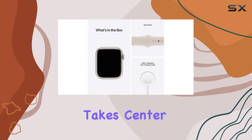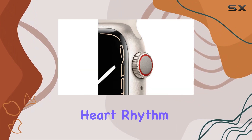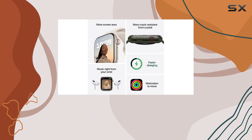Health monitoring takes center stage with features like ECG measurement, heart rate tracking — both high and low — and irregular heart rhythm notifications. The addition of a powerful blood oxygen sensor adds another layer of health insights to your fingertips.